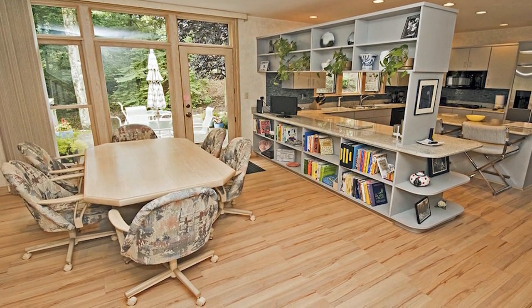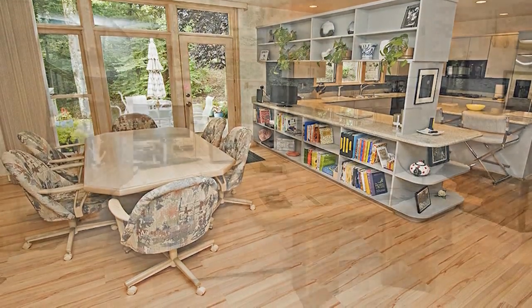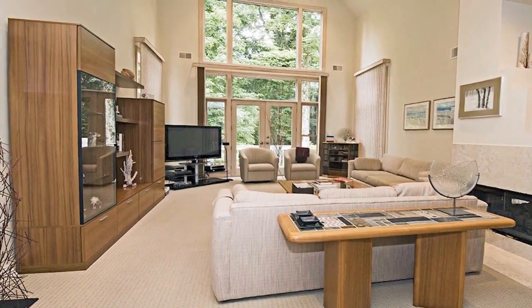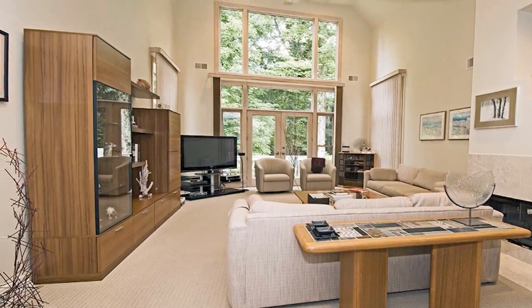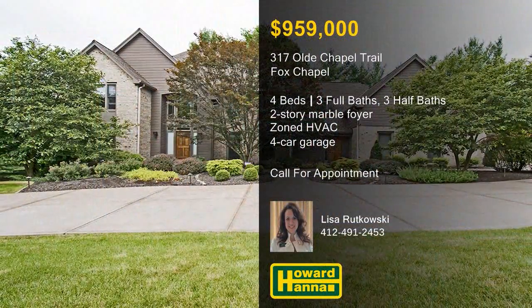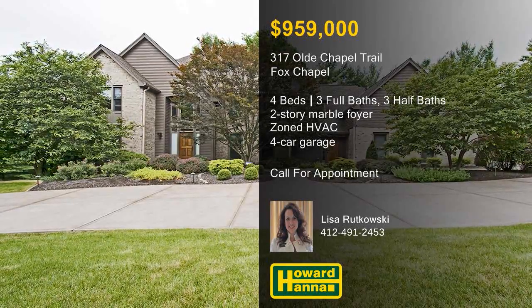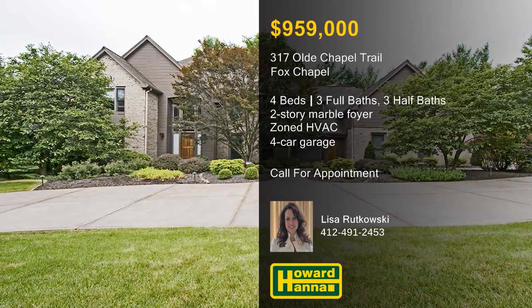A second-floor loft with built-in bookcases overlooks the vaulted family room and its two-story windows. From the finished game room to the four-car garage, you won't want to miss this signature residence, so please contact Lisa Rakowski.